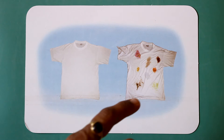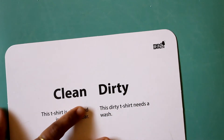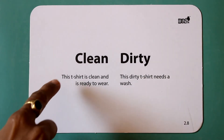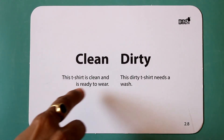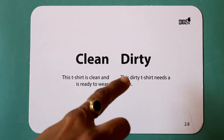Clean. Dirty. This t-shirt is clean and ready to wear. This dirty t-shirt needs a wash.